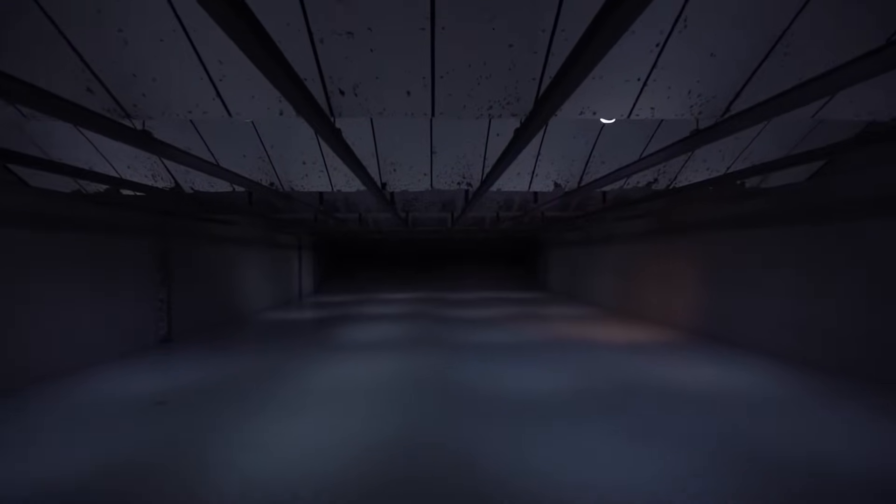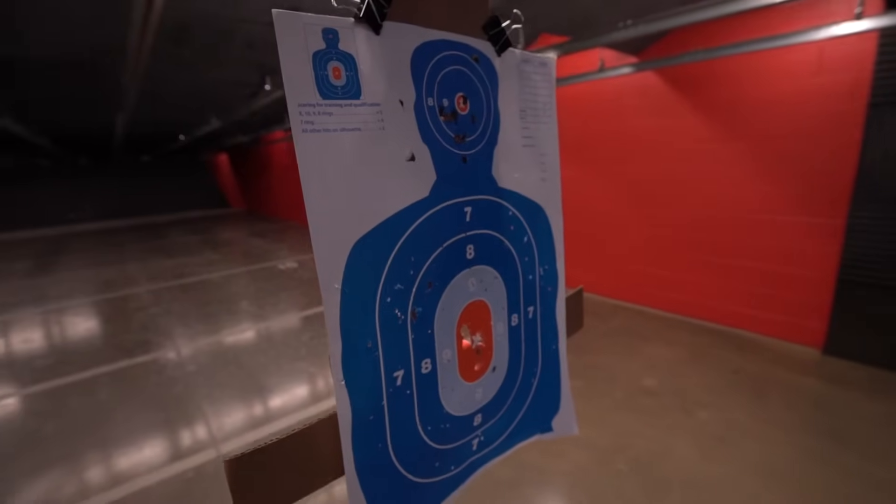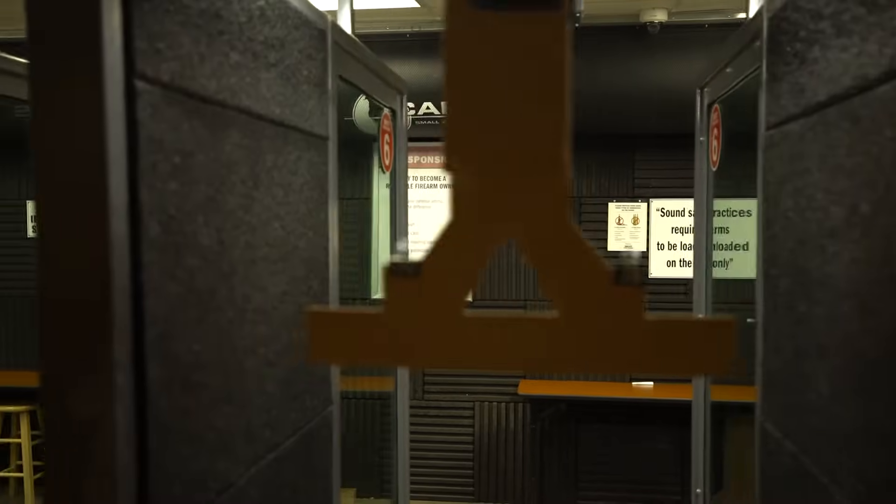Having high levels of lead in your blood can lead to all sorts of bad side effects. When you fire a gun, lead particulate and other contaminants come out of the bullets and out of the gun. So what we do is we ventilate the range so all that smoke and lead particulates goes downrange away from where you're breathing. We're making it safer to use.